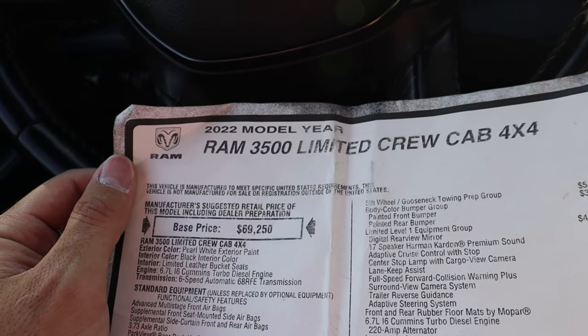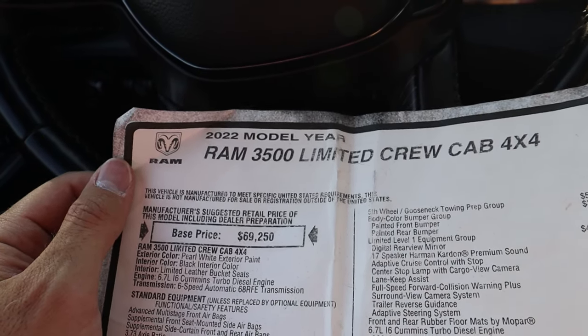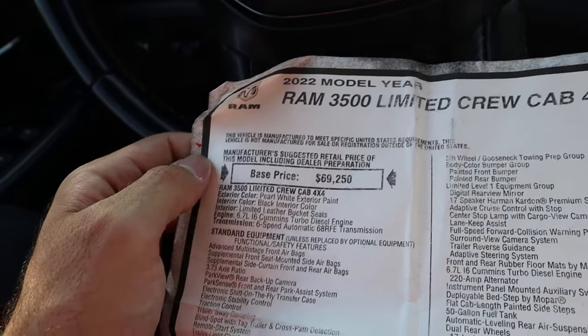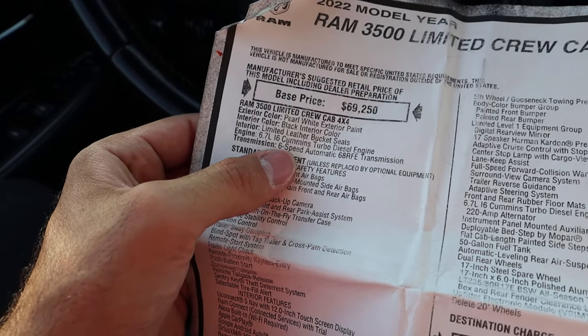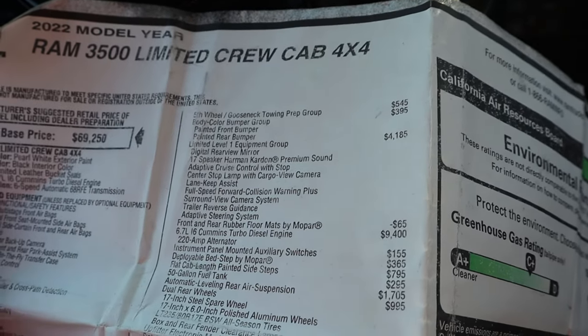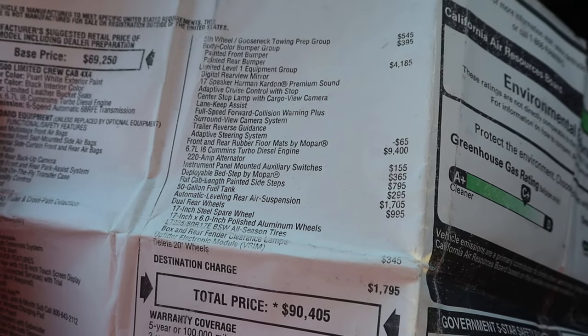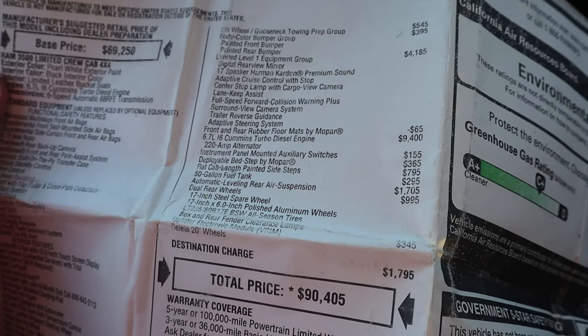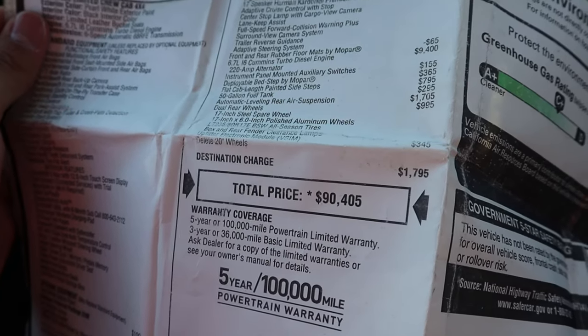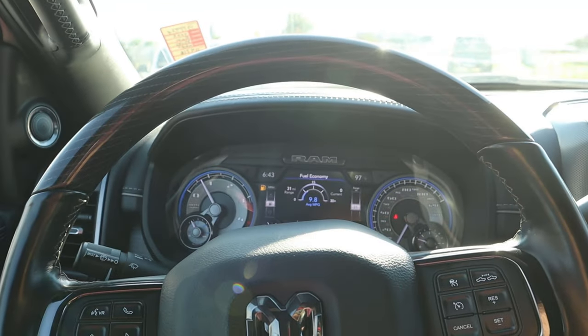Here's the window sticker for this Limited — this must have been a very early 2022 build given the 18,000 miles and the pricing. This one has the 68RFE transmission. Options include fifth wheel prep and a 50-gallon fuel tank — pretty cool setup. The MSRP on this one was $90,000, and today it's probably close to $100,000 given recent MSRP increases.